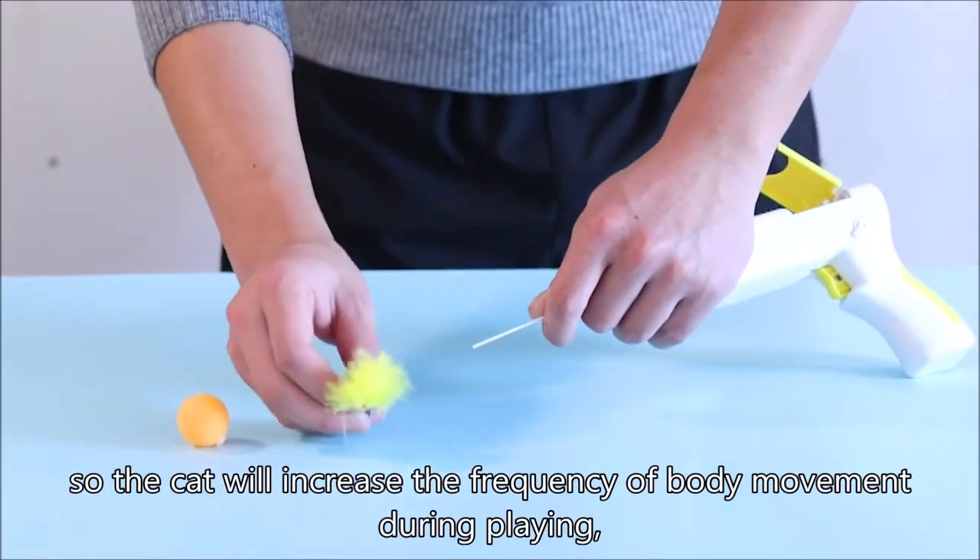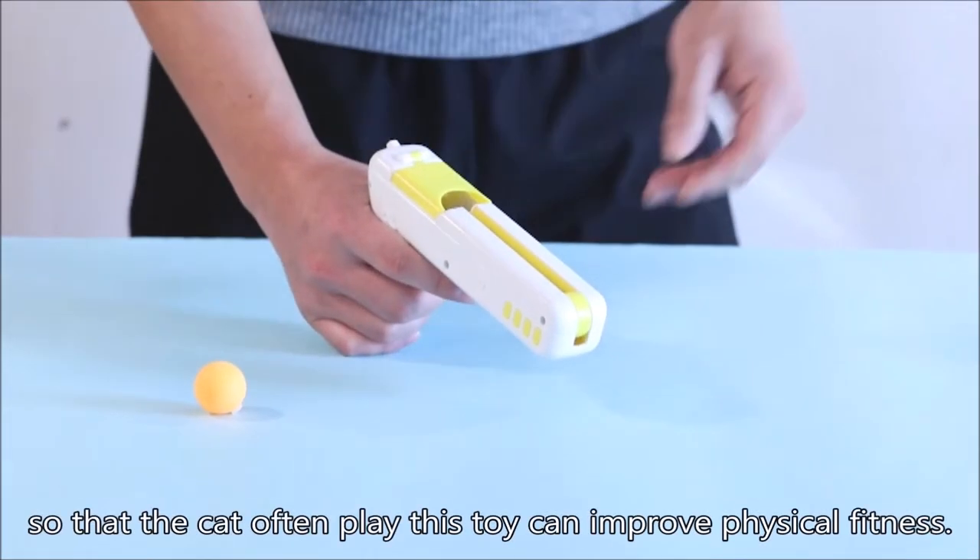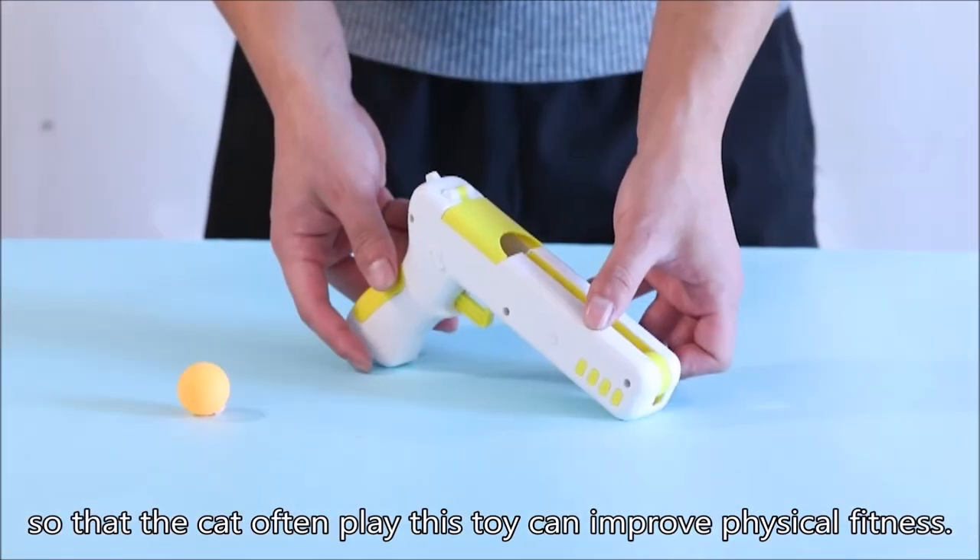The cat will increase the frequency of body movement during playing, so that the cat often playing this toy can improve physical fitness.